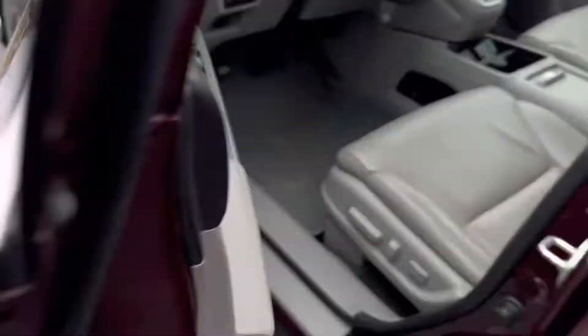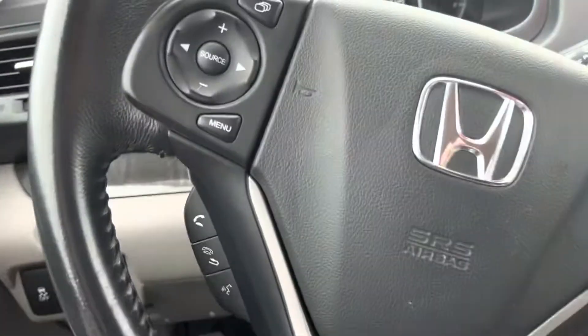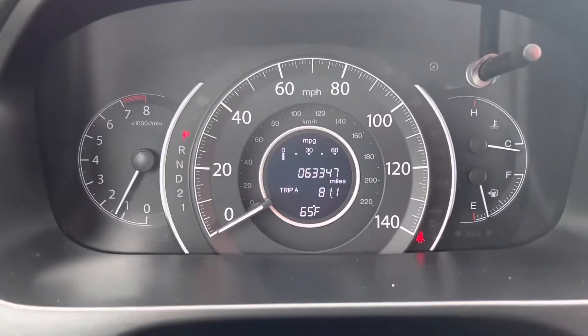The CR-V will provide you with power windows, power locks, and power side mirrors, as well as audio controls and Bluetooth hands-free link, all located in the steering wheel so you never have to remove your hands from the wheel while driving.